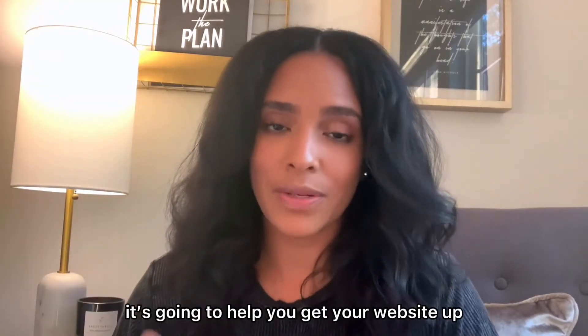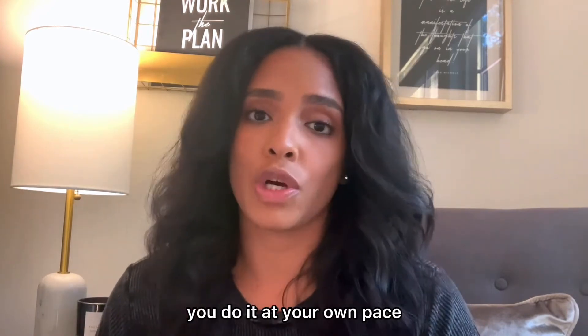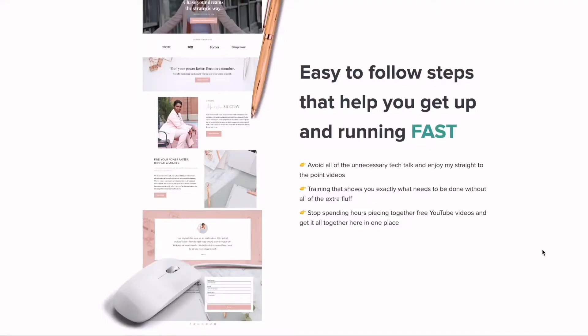The course is self-paced. It's going to help you get your website up and running fast. You do it at your own pace — you can have it up quickly, or you can take as long as you need. Easy to follow steps that help you get up and running fast.